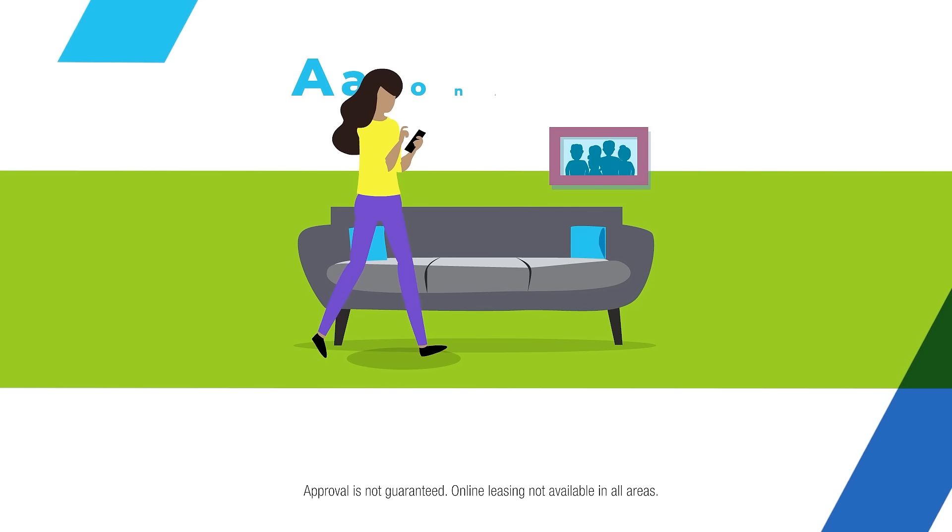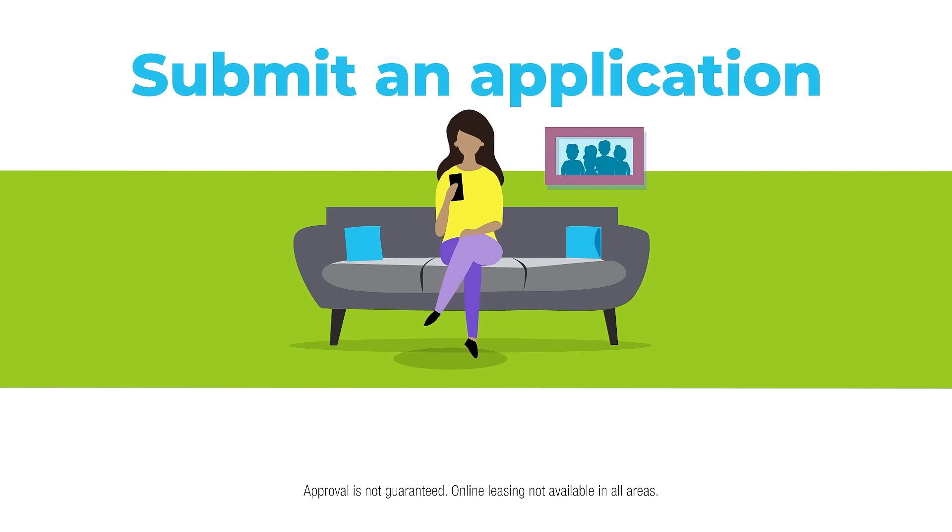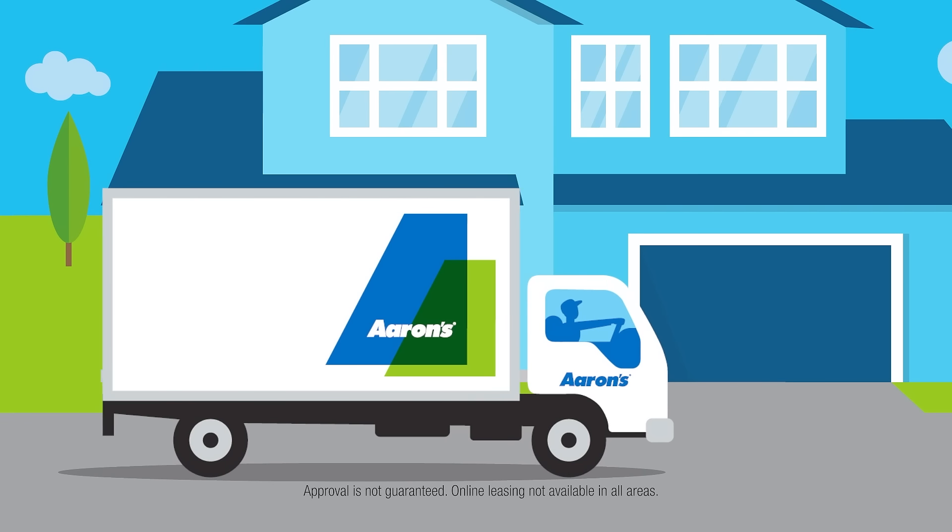How do you get started? Just shop online at aarons.com. Submit an application for instant approval at checkout, and schedule your free delivery. It's that easy.